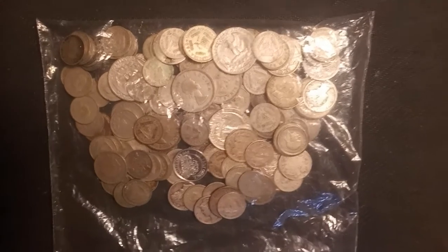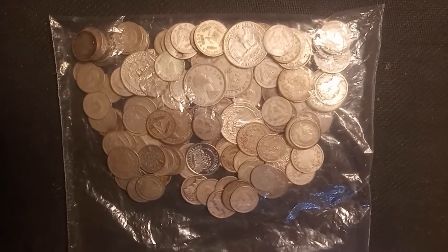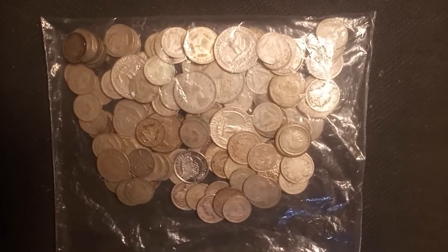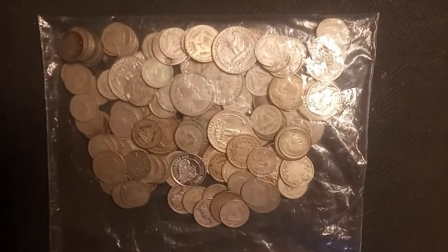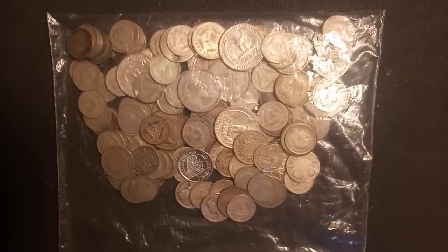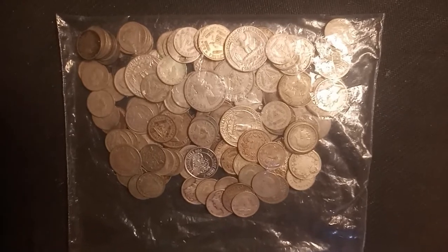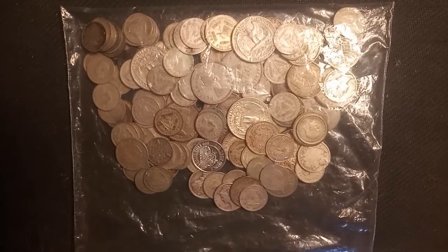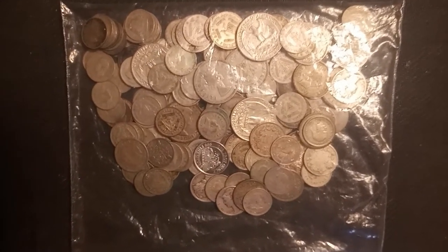Welcome back everyone, Max here with Cattle Hunting. Today's video is a little different because I scored a nice bag of junk silver — mostly foreign junk silver — at a local flea market for a very decent price. I wanted to share it with you guys. I know there's a little bit of US silver in there, a couple of older Canadian dimes, and even a small piece of silver bullion. I haven't searched it at all — I had a little peek but didn't go through it yet, so let's see together what's in there.